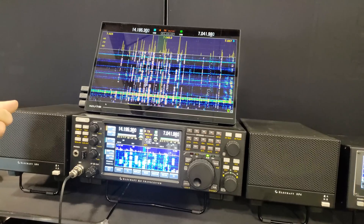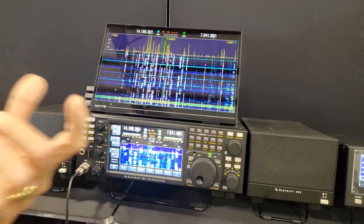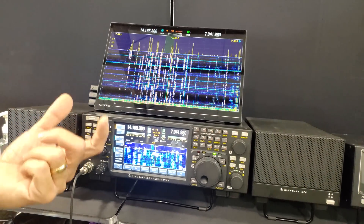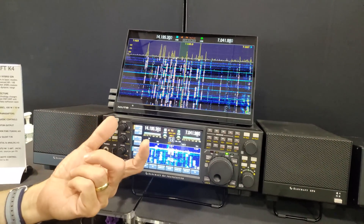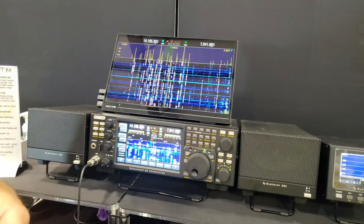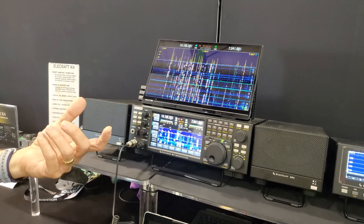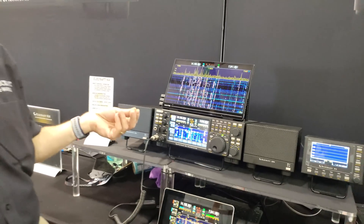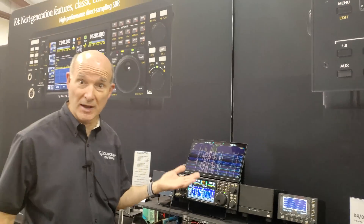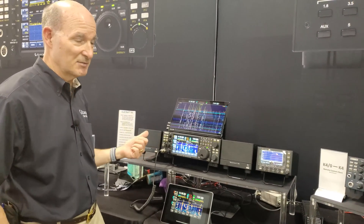What's really cool now is we're bringing out a protocol — it'll be an open protocol — for people to use to stream both pan adapter data and also the receive audio and transmit audio coming back the other way, for the K4 for remote control. This allows others to write integrations into things like Win4K3, or the pan adapter into N1MM or other logging programs and contest programs. So that's going to go public, and it also ties in with our remote stuff.